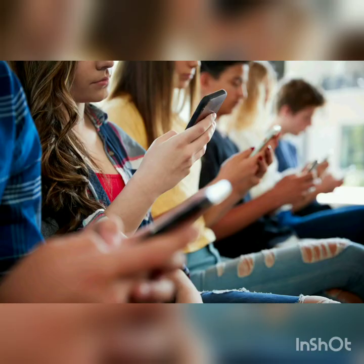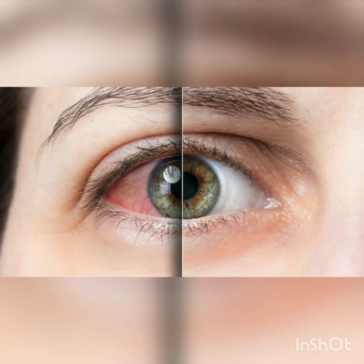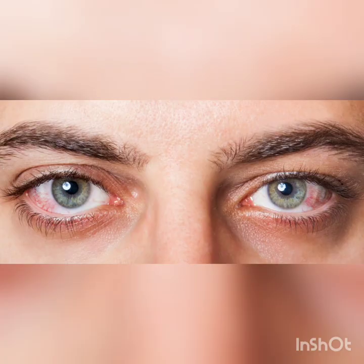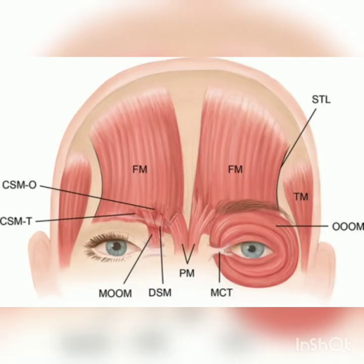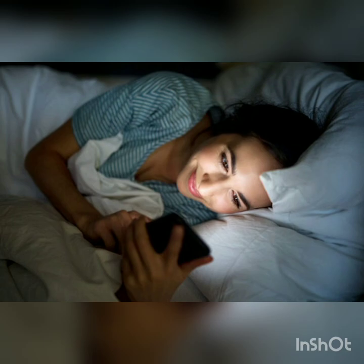Let us know the various body changes. Number 1: Eye strain. Continuously looking at the screen can cause dryness, itching and redness of the eyes. This also stresses the muscles around the eyes. Phone screens when seen in the dark, the harmful rays from the screen cause irreversible damage to the eyes.